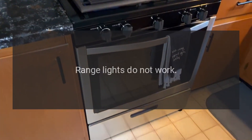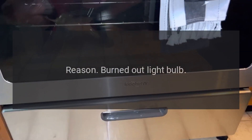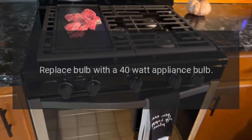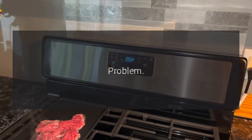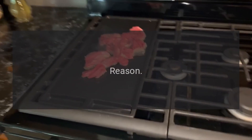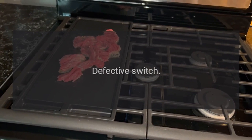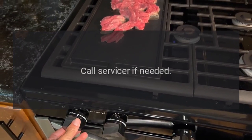Problem: range lights do not work. Reason: burned out light bulb. Solution: replace bulb with a 40-watt appliance bulb. Problem: range lights do not work. Reason: defective switch. Solution: replace switch; call servicer if needed.